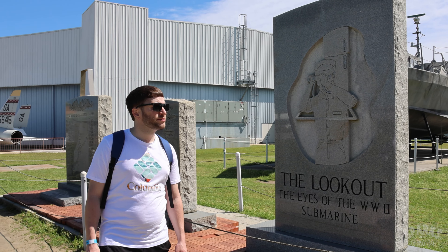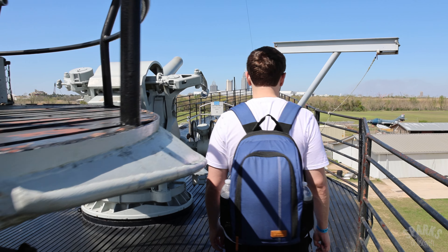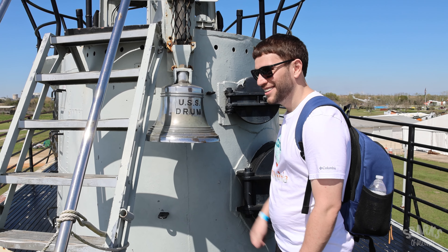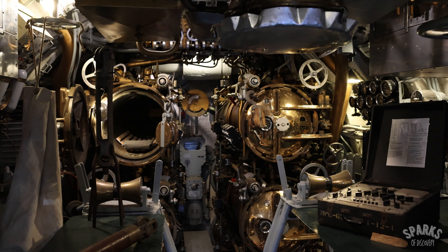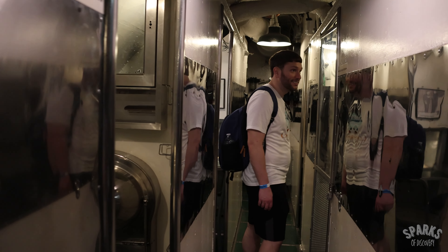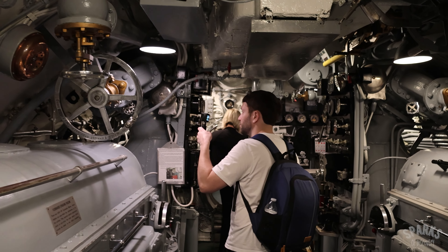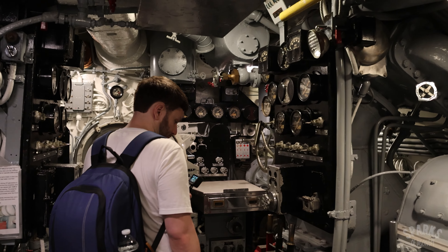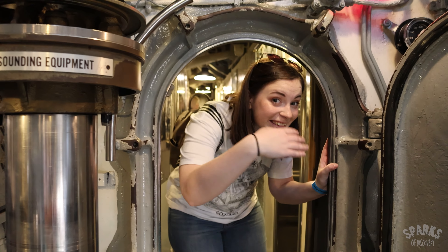Her crew managed to sink 15 Japanese ships during World War II, with the eighth highest tonnage sunk of any American submarine in the war. You'll start your tour by descending from the deck into the forward torpedo room, working your way back through the vessel one compartment at a time. It is very cramped, so those prone to claustrophobia may want to avoid this one. Jess made it through alright, but she did have some issues when it got a little crowded in some places.